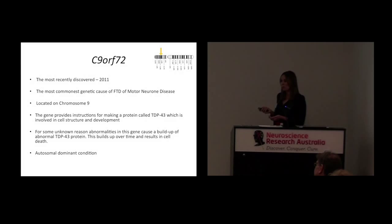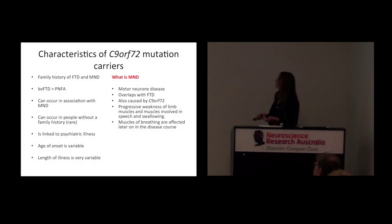Some of my work has been involved in trying to characterise these mutation carriers. We want to do this so we can identify people early and send people for genetic testing when it's appropriate. In this group of conditions, patients have a very strong family history of motor neuron disease, and that has really cemented the overlap between the two conditions. We've always known that frontotemporal dementia and motor neuron disease are related, and the discovery of this gene provides strong, robust evidence for their link.